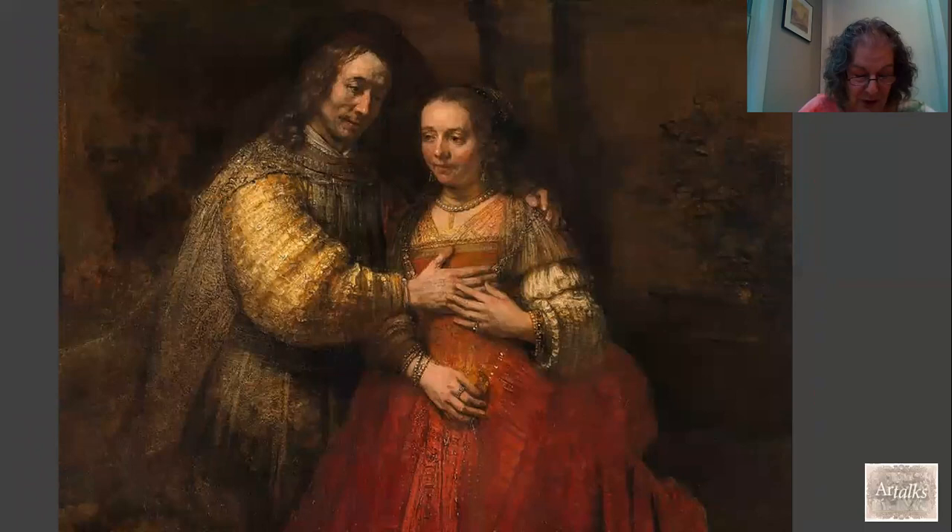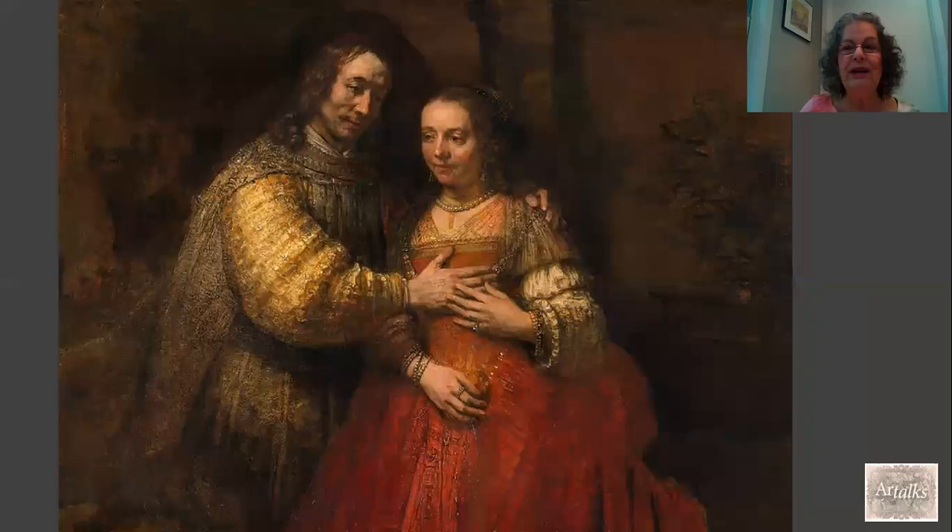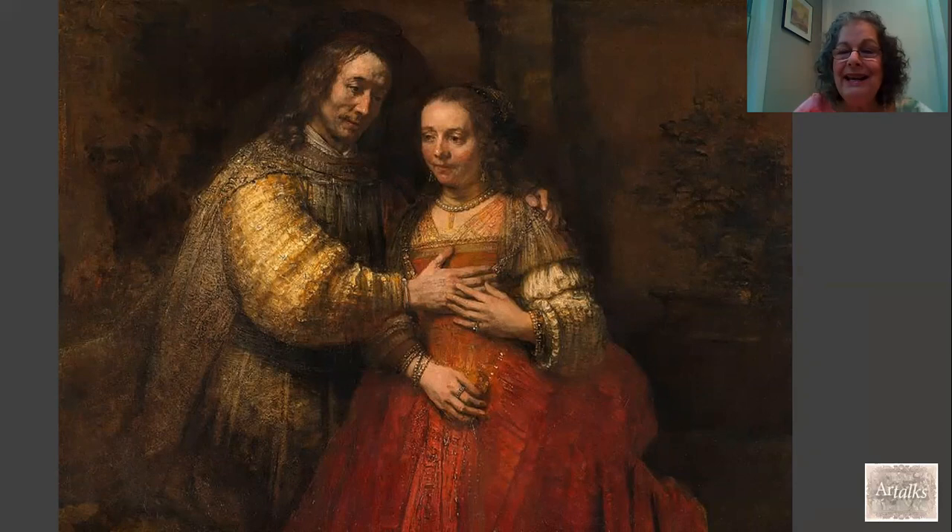The Jewish Bride is probably not the painting's original title — it seems to have been added sometime in the 19th century. The identities of the subjects, either the people who commissioned the painting or who was being portrayed, is also a mystery that has engendered a lot of debate. At one point it was thought that this was Rembrandt's son Titus and his wife. But it is now almost universally accepted that the two figures depicted are the biblical couple Isaac and Rebekah.